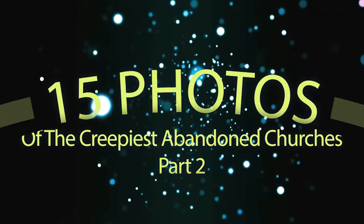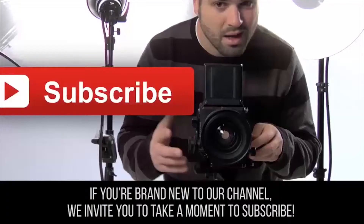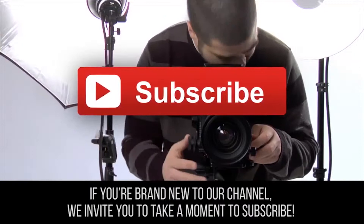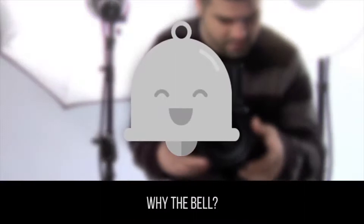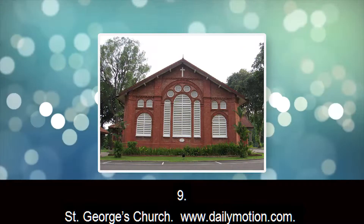15 Photos of the Creepiest Abandoned Churches, Part 2. If you are brand new to our channel, we invite you to take a moment to subscribe — just click on the lit red button as well as the gray bell. It will let you know every time we post a new video.